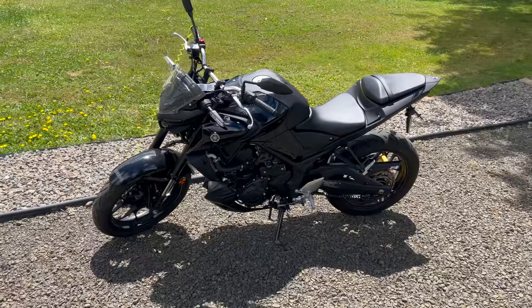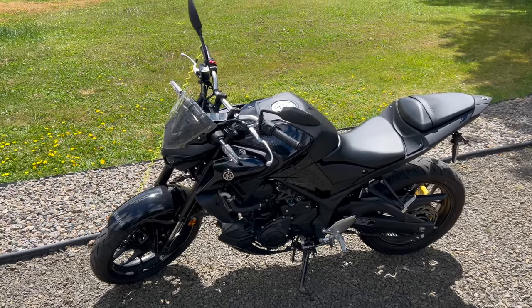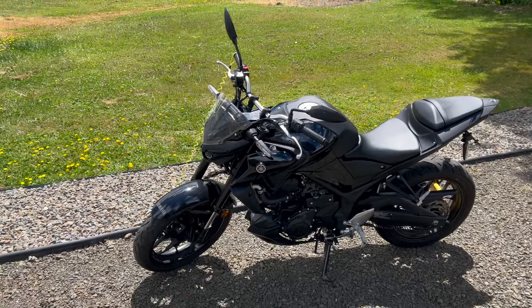The reason I'm making this video is to document that I rode it yesterday — 400 miles from 10:30 a.m. until 6:30 p.m.